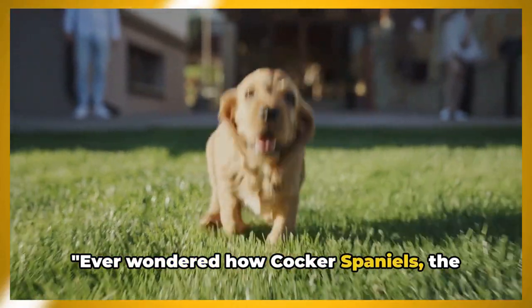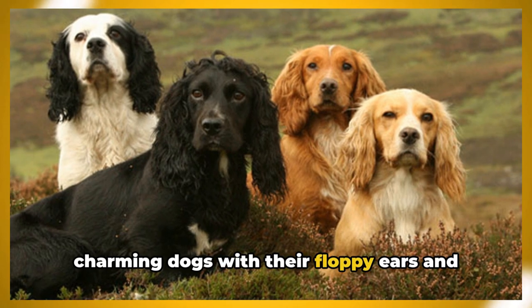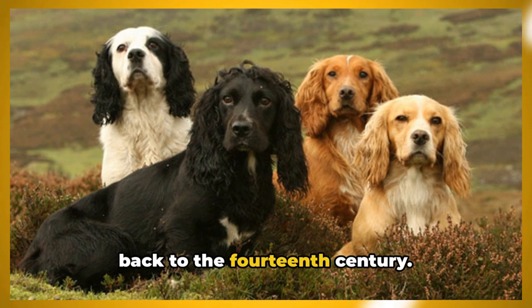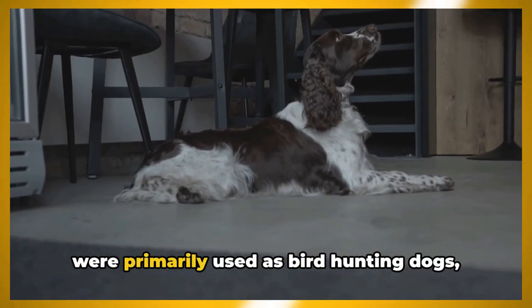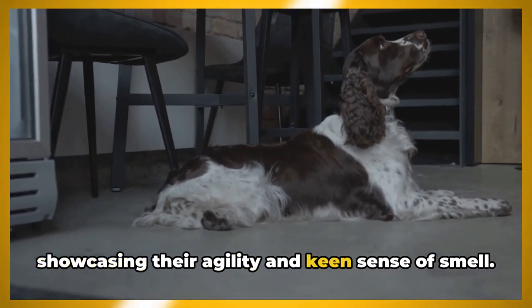Ever wondered how Cocker Spaniels, the beloved family pets, came to be? These charming dogs with their floppy ears and expressive eyes have a rich history dating back to the 14th century. Originating from Spain, Cocker Spaniels were primarily used as bird hunting dogs, showcasing their agility and keen sense of smell.